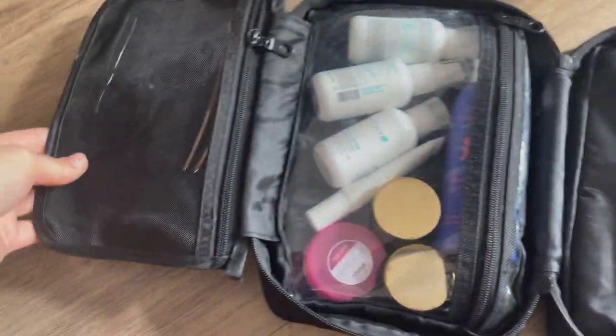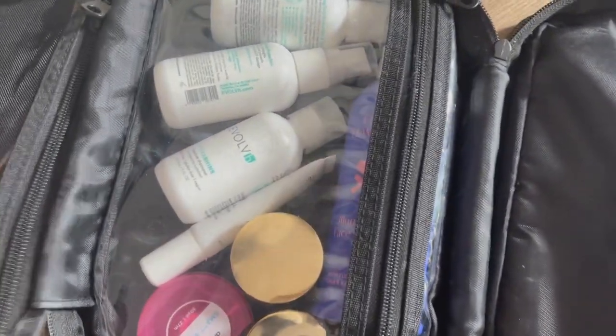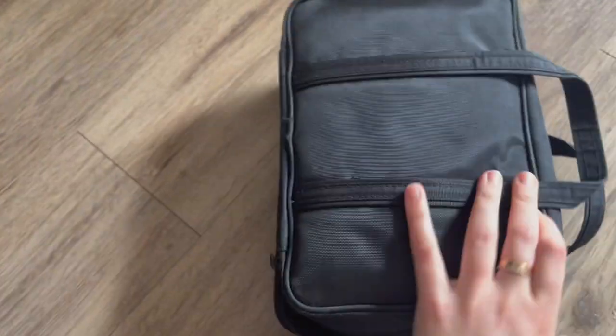I got this bag years and years ago from — I think it was CVS, though it was under a different name at the time. It has four compartments: I store a toothbrush in one, then there's a little compartment for hair accessories, a clear plastic compartment for skincare, and another compartment on the other side for things you're not worried about spilling.